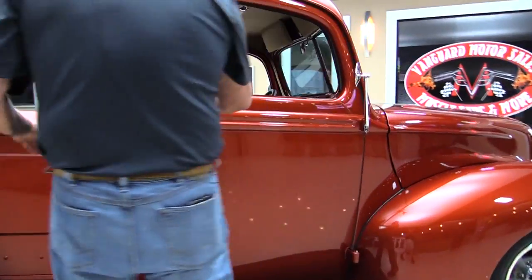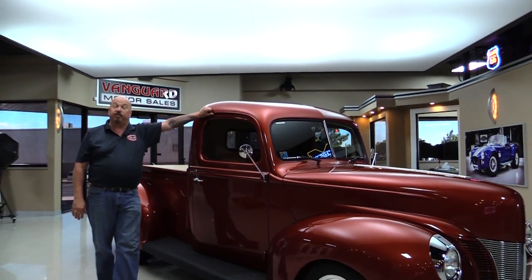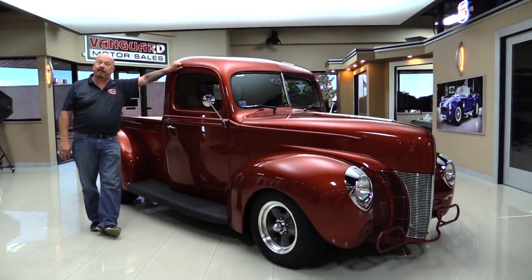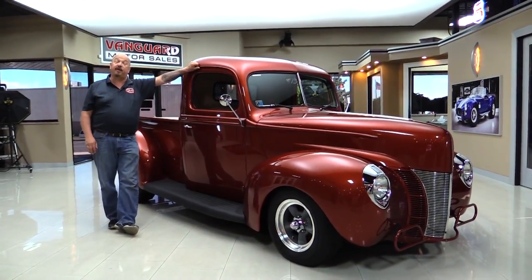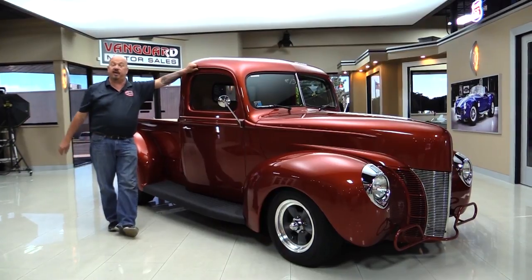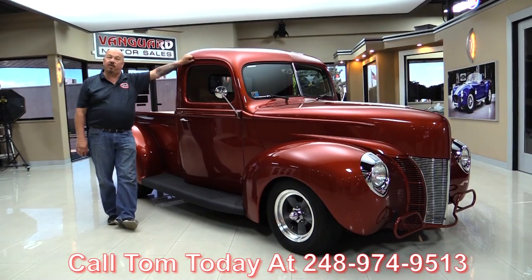Now at Vanguard Motor Sales we're not a consignment dealer — that means we own all of our inventory here. We actually spend the time to check them out before we buy them. When we get them back here we check them out so we can answer any questions you have when you call Tom at 248-974-9513.